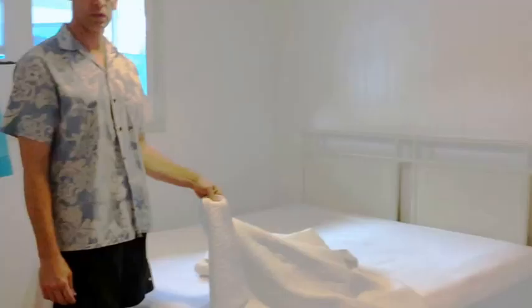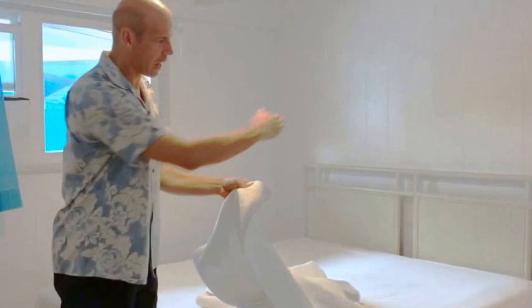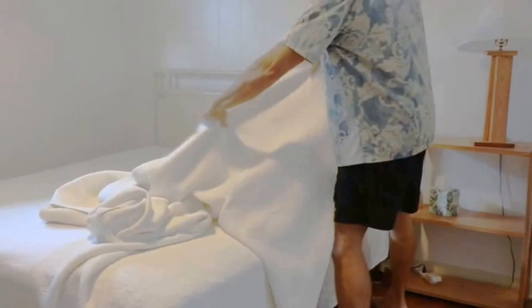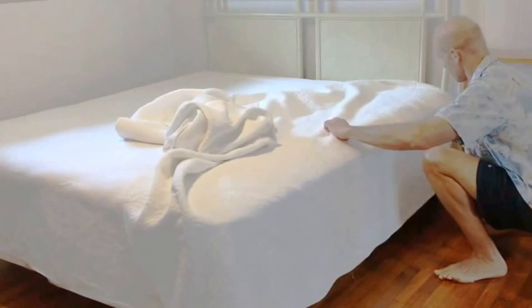Now we're going to put the comforter on. Use the outer side as a guide — match the end of the comforter with the end of the bed cover, and bring it to the very edge of the mattress. See how it's almost the same length as the cover. Come over to this side as well and make sure the comforter reaches the very edge.